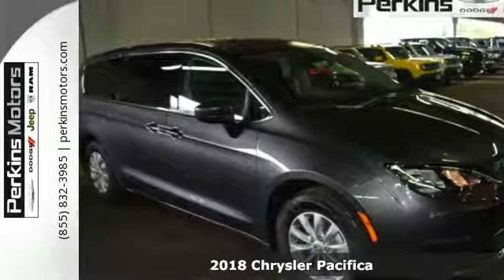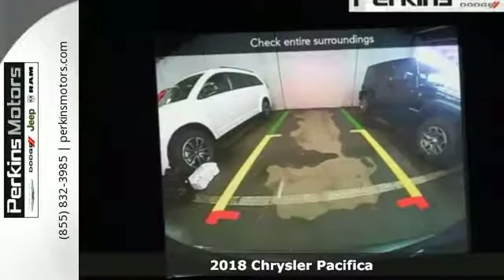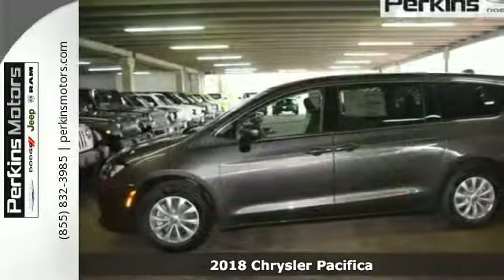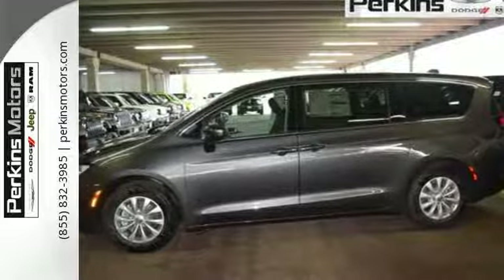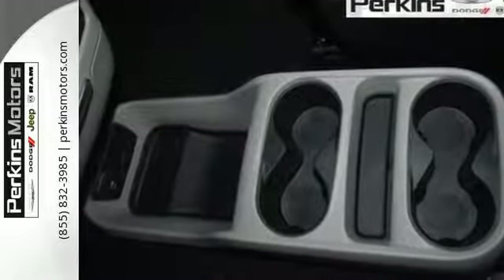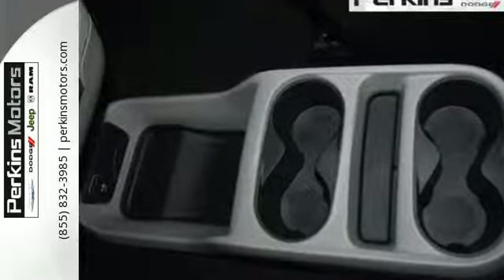Here's a 2018 Chrysler Pacifica. This minivan is more flexible than the overachiever at yoga class. It offers sliding side doors, second row in-floor storage bins, third row stow-and-go seats, and driver's seat stow-and-assist, giving you the space you need when you need it.